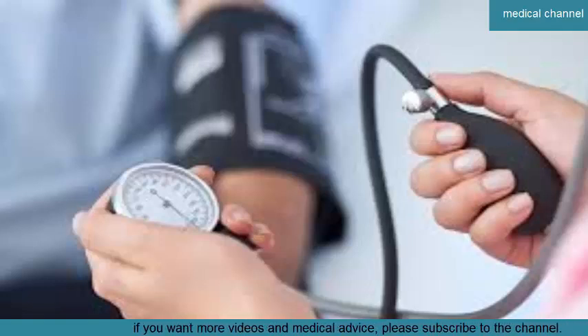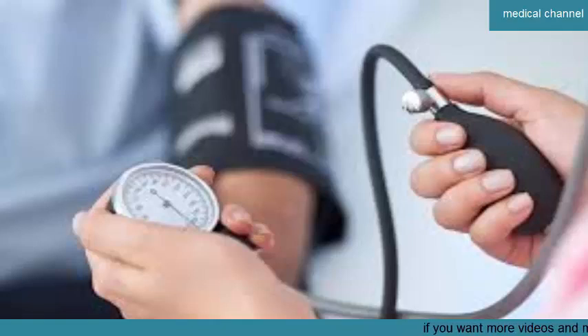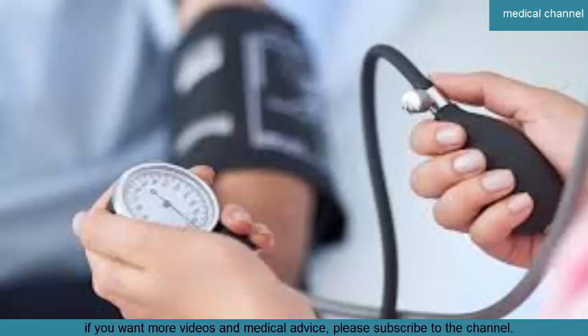High blood pressure during pregnancy. High blood pressure can occur during pregnancy. Risk factors include obesity, chronic high blood pressure, diabetes, kidney disease, lupus, in vitro fertilization (IVF) and similar procedures, age greater than 35 years, pregnancy with multiples, and first-time pregnancy. High blood pressure during pregnancy can cause premature birth or early detachment of the placenta, and may lead to the need for a cesarean delivery. In most cases, your blood pressure will return to normal levels after you give birth.